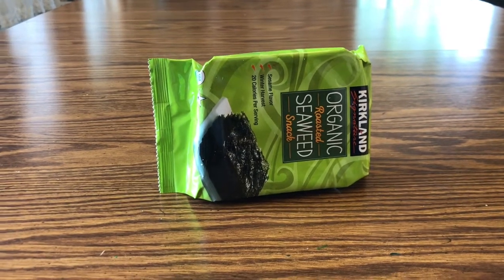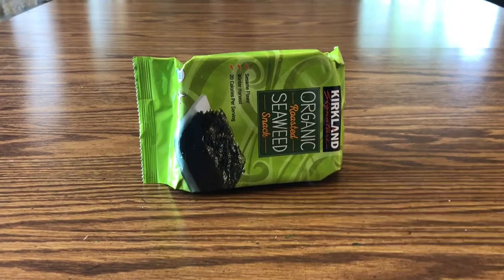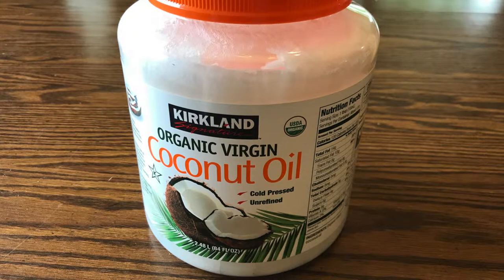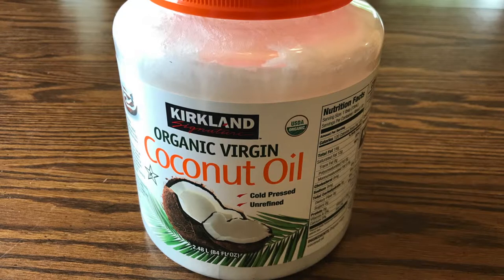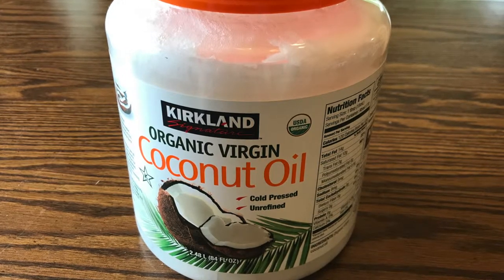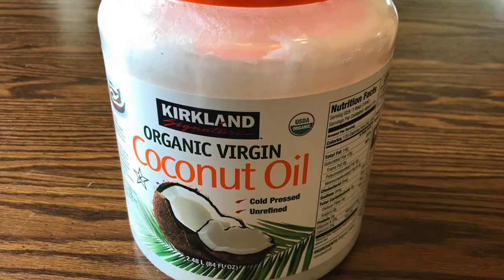I love seaweed snacks. I know some people don't care for them, but if you like them, Costco has a good price for a good quantity. Kirkland organic coconut oil is a great coconut oil for your baking and cooking needs — it doesn't have that strong taste of coconut, which is important at our house. I also use it for skin care products, and if a recipe calls for Crisco, I'll sub coconut oil.